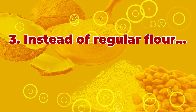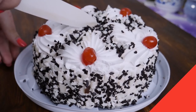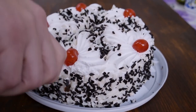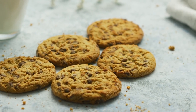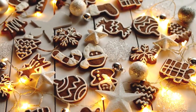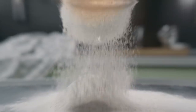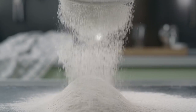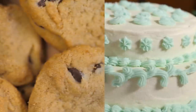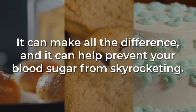Number 3: Instead of regular flour, use coconut or almond flour. A birthday isn't exactly a birthday without a delicious and fluffy cake. Sometimes you may crave a batch of warm cookies, or you have a few classic holiday-baked treats you just can't give up. Well, you might not have to. Simply swap your regular white flour with coconut or almond flour for your next homemade cake, cookie, or bread. It can make all the difference and help prevent your blood sugar from skyrocketing.